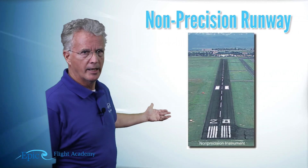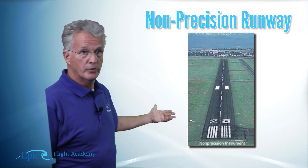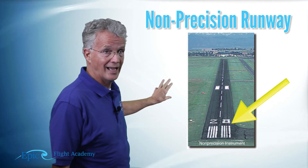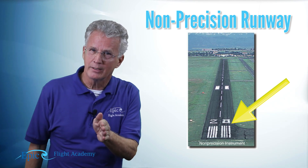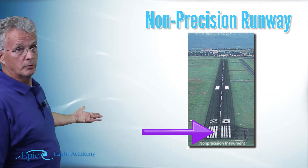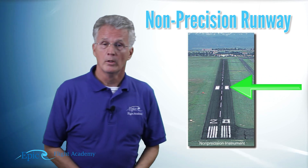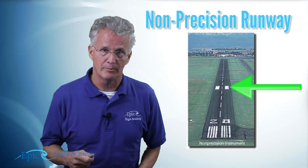What kind of additional markings might there be? Take a look at this second runway — this is what we call a non-precision runway, for a non-precision instrument approach. Notice this runway has a little more marking. It still has the runway number, which is 28, so I'd be flying at or close to a magnetic heading of 280 when landing. It also has threshold markings, and in addition to the centerline, do you see the big white boxes further down the runway? Those are called the 1,000-foot markers and are used as an aiming point.